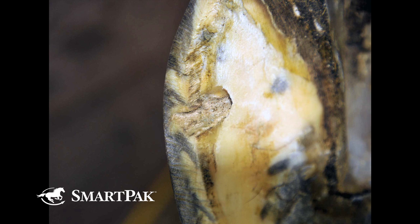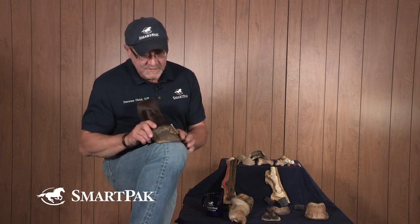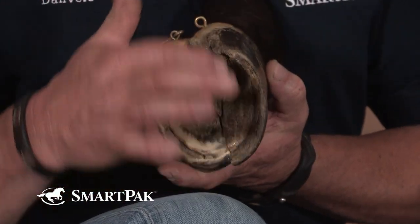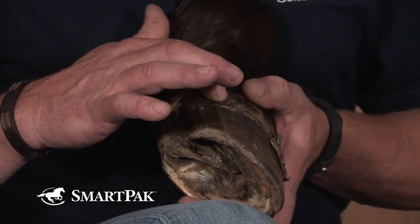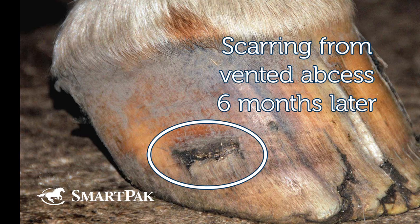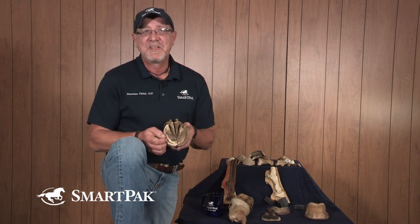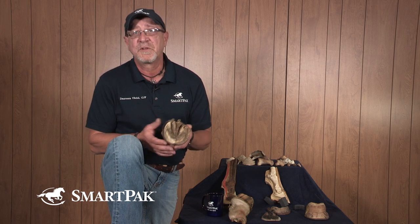The goal is to get the abscess open and vented so that you release the pressure. If you don't do that, it will tend to track up the wall and finally work its way out, making its own vent at the hairline. If that happens, you've got six months to a year of working with it as it grows down. The best idea is to get it to vent from the bottom and get it over with quickly.